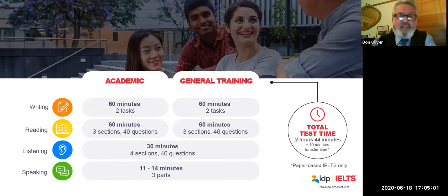Here is the format of the test — both academic and general training. In Australia, writing is the first part of the paper-based test; in most other countries it will be listening. Both tests have writing, reading, listening, and speaking. The academic and general training are exactly the same for listening and speaking — 40 questions for listening and 14 minutes for speaking. The writing and reading are a little bit different between academic and general training, and we'll talk about those differences in detail shortly.